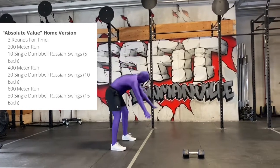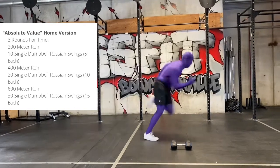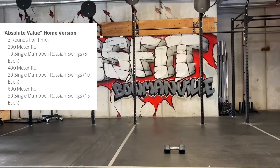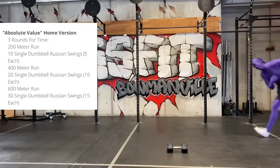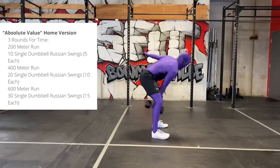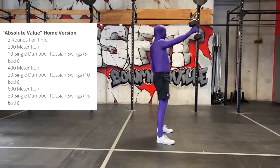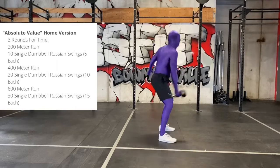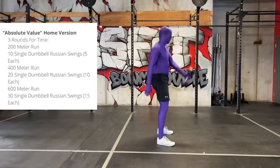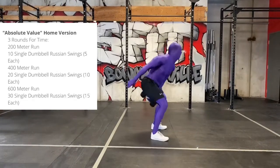We're starting with the run. Three, two, one, go. Coming back from that 200 meter run, we have ten swings — Russian, so just to eye level. We want to use our hips.